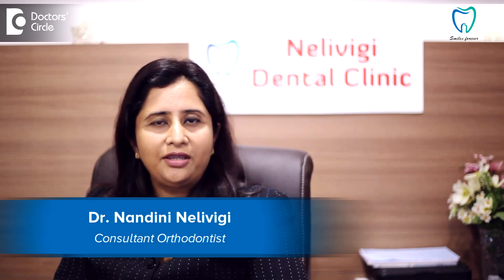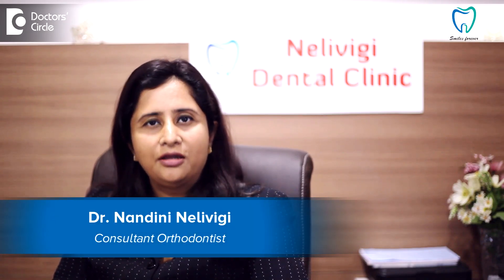Hi, this is Dr. Nandini Nellivighi, Director of Nellivighi Dental Clinic, a multi-speciality dental center at Ballendore, Bangalore.